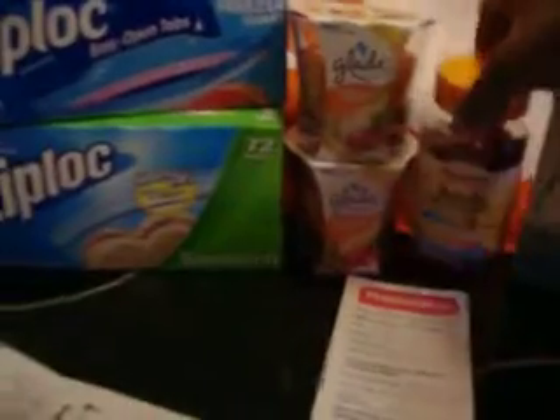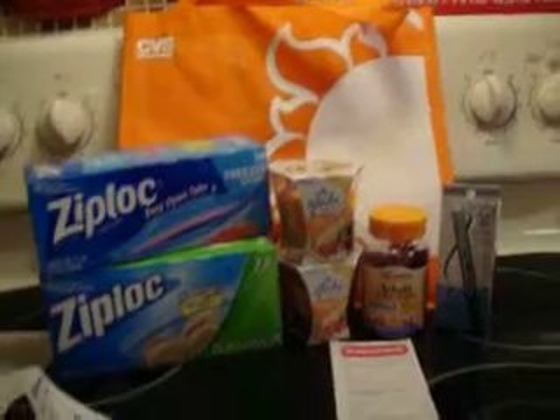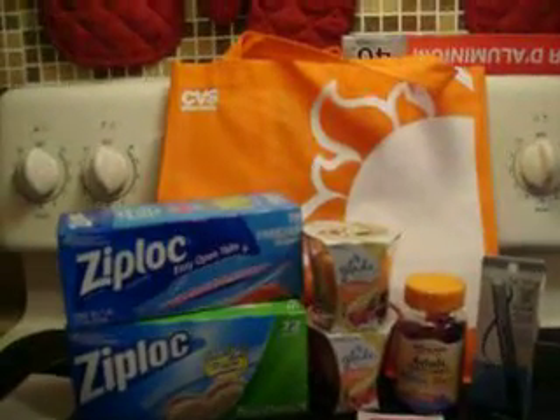Last but not least, I did pick up the Sundown Natural Gummy Vitamins, and this is the 50-count. So let me run down the deals. You should have been getting coupons last week or the week before last for the free shopping bag, and as long as you had the coupon you could get a free bag.